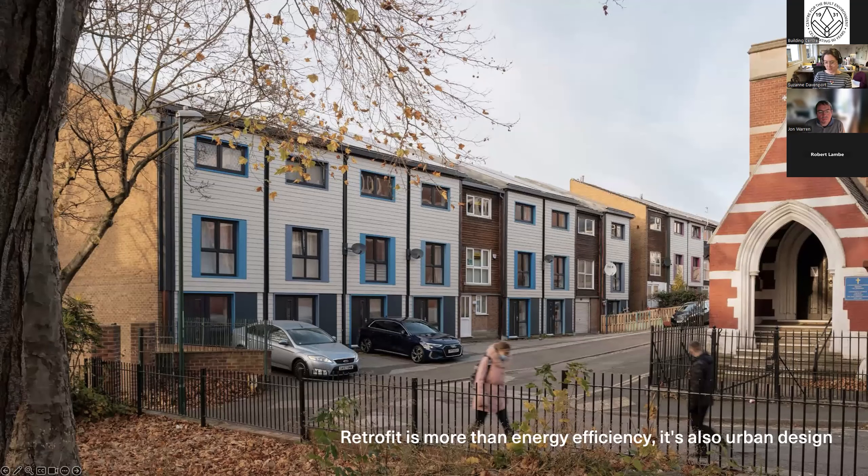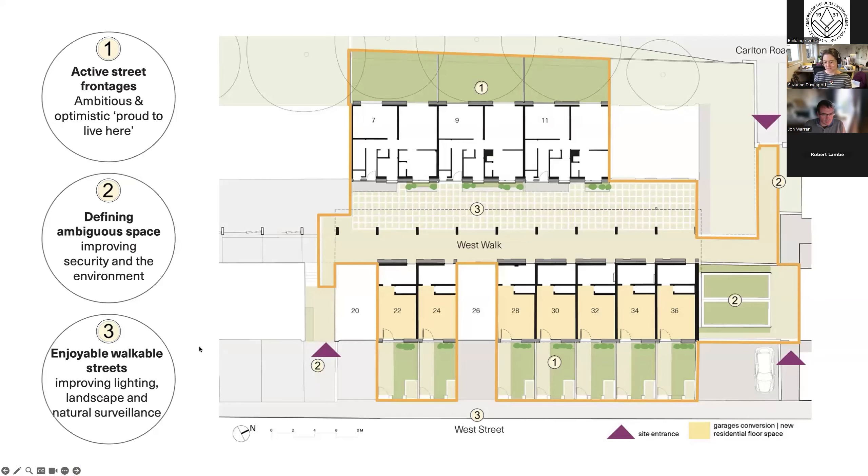Retrofit is more than energy efficiency — it's also an opportunity to fix urban design issues and strengthen existing communities. In this project we replaced garages onto the streets with habitable rooms and second entrances. The lighter finishes brighten the narrow walkways between the houses and bungalows. The coloured window surrounds, chosen by residents, give identity to each terrace and signal that the area has changed. The final slide shows our site plan and landscaping interventions that illustrate just how far we could go with retrofit projects as an opportunity to improve existing communities and streets.